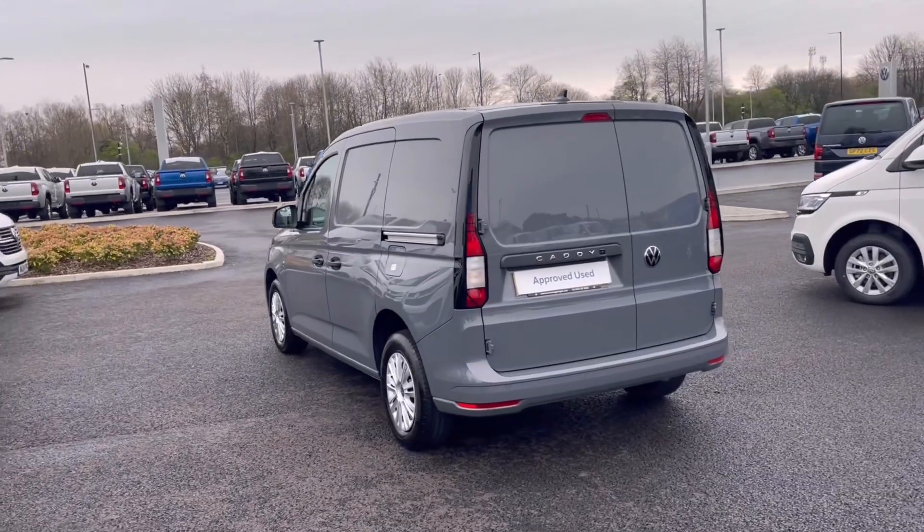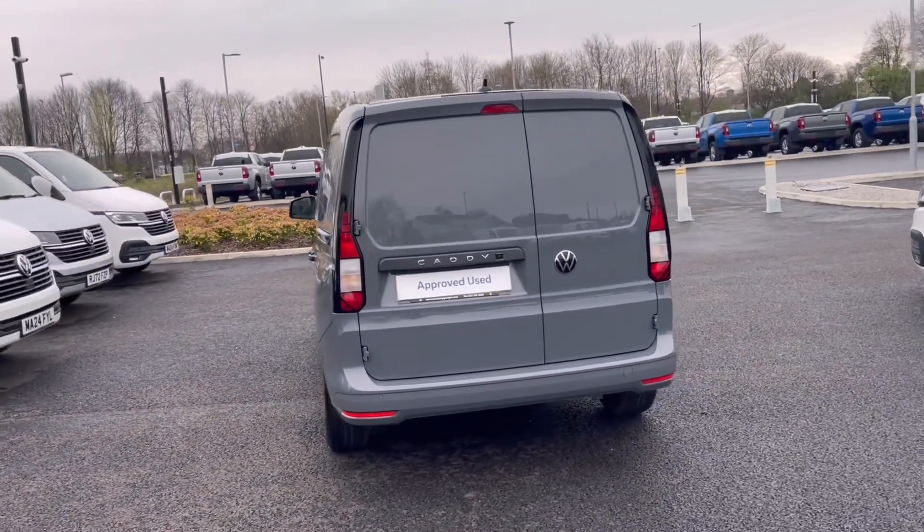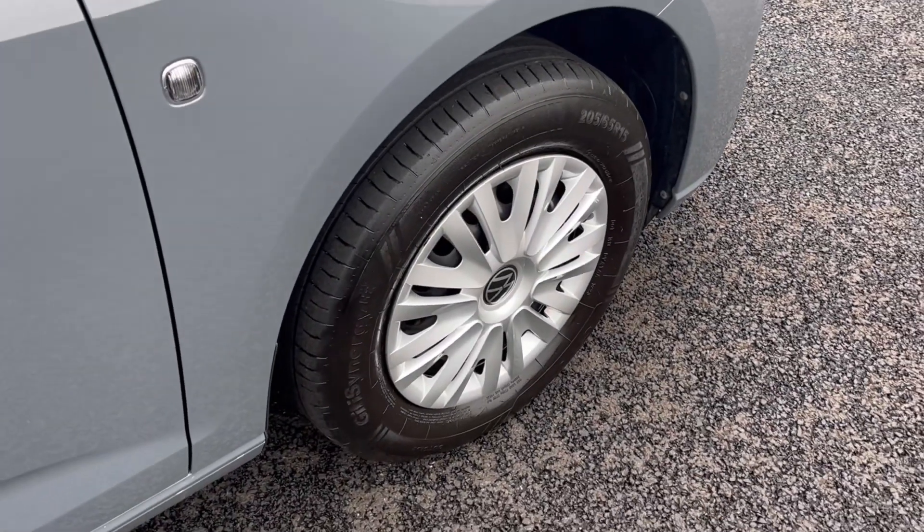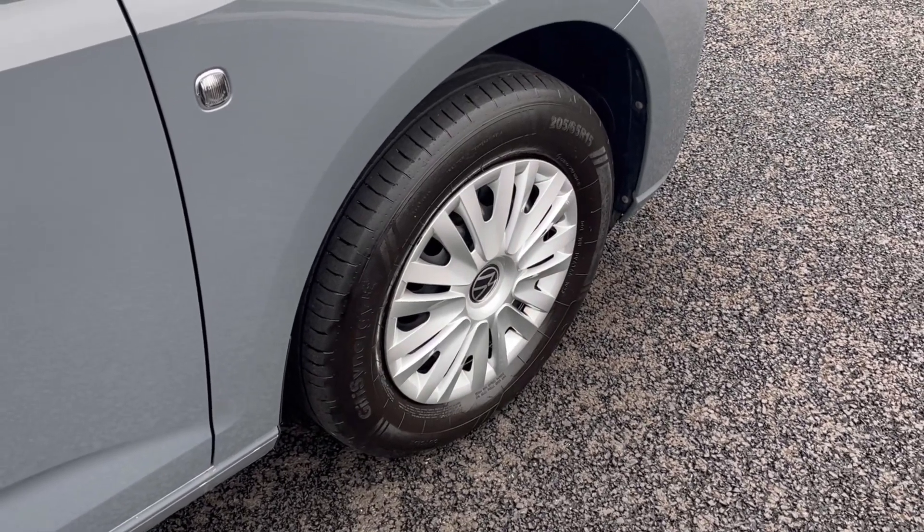It comes painted in a stunning pure grey finish, which looks absolutely fantastic with the VW badge detailing at the front and rear of the vehicle. The wheels also come in a lovely finish, offering a very stylish look to the van.